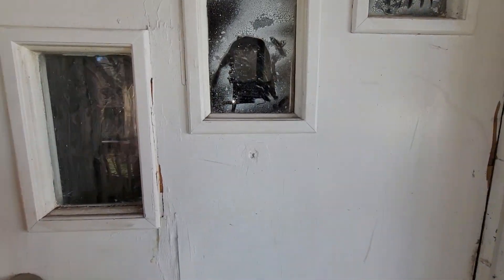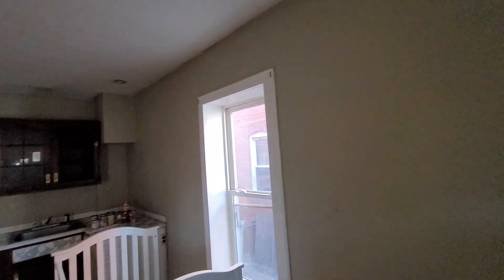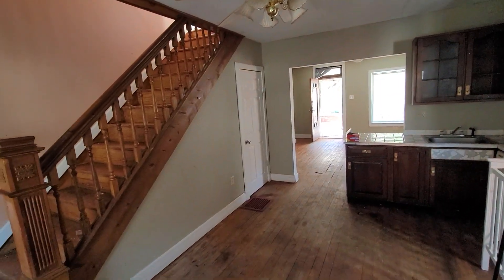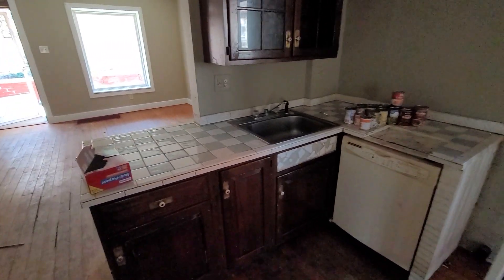Coming in through the back door right now — this will be your kitchen. Looks like the paint's not too old, looks like it was recently painted. Floors are the original hardwood. Here's your little kitchen.